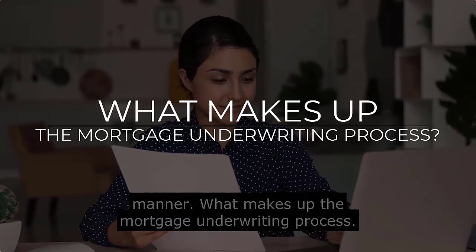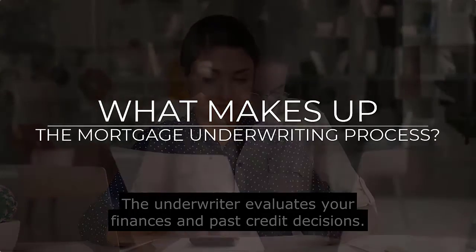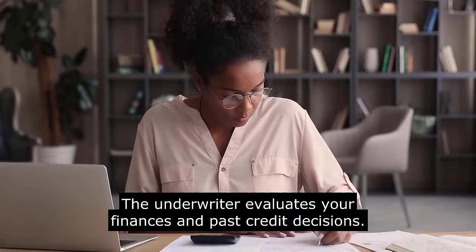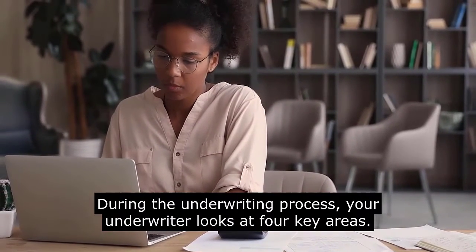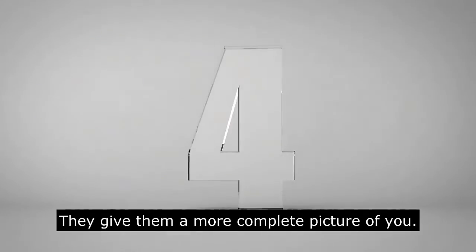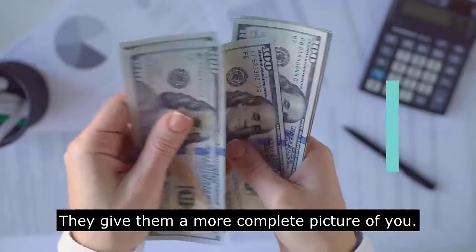What makes up the mortgage underwriting process? The underwriter evaluates your finances and past credit decisions. During the underwriting process, your underwriter looks at four key areas that give them a more complete picture of you.